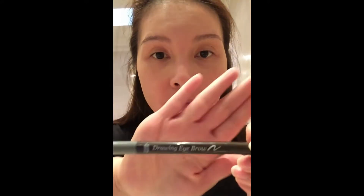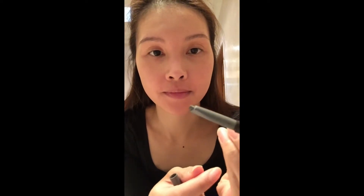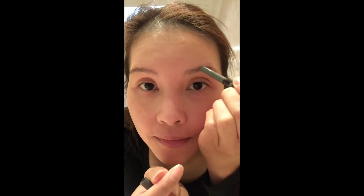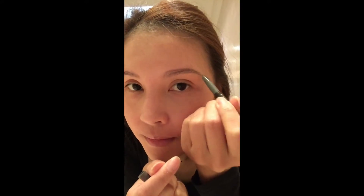To give my eyebrows a bit of shape, I'm using the Drawing Brow Pencil by Tooth House in the color grey. It is a really nice pencil to work with because it just glides on so easily and the color actually stays the whole day. I really like this pencil and ever since I've discovered it, I have not switched to another brand.